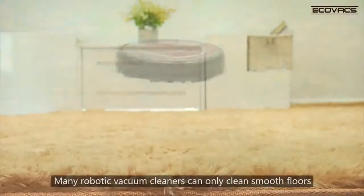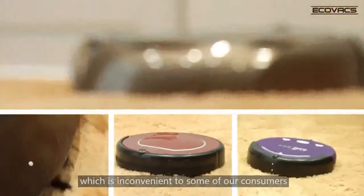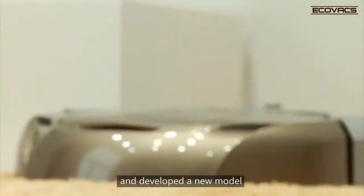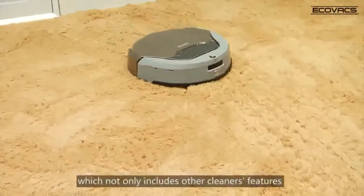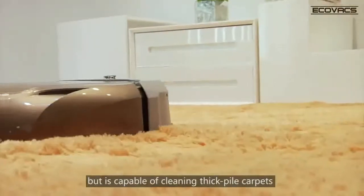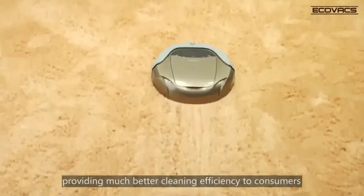Many robotic vacuum cleaners can only clean smooth floors, which is inconvenient to some of our customers, perhaps like you. We have listened and developed a new model, D6-8, which not only includes other cleaners' features, but is capable of cleaning thick pile carpets, providing much better cleaning efficiency to consumers.